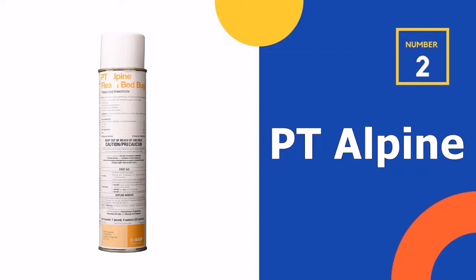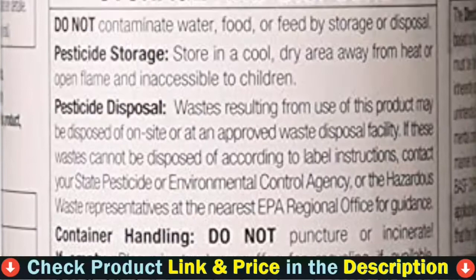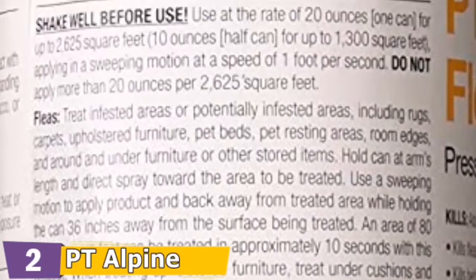Our second best bed bug spray is PT Alpine Flea and Bed Bug Insecticide. This effective bed bug spray employs three different active ingredients — Dynatefurin, Pyraproxyfen, and Prolethrin — to treat all stages of bed bug infestations and is effective against pyrethroid-resistant bed bugs. Despite its outstanding results, PT Alpine Flea and Bed Bug Killer is safe to use on all areas of your bed, including your mattress, pillows, and other bed coverings.